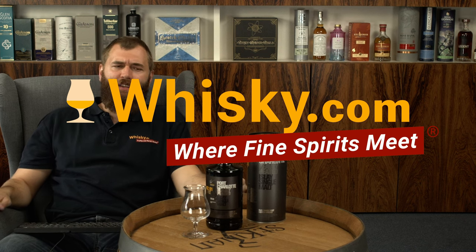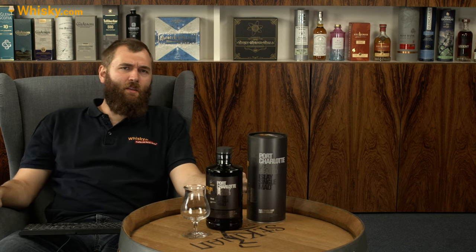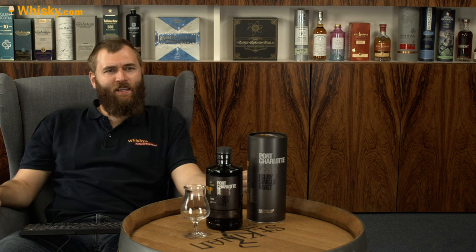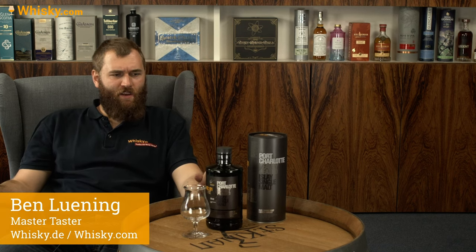Hello and welcome to Whiskey.com where fine spirits meet. Today I have another Port Charlotte on my cask — it's the SC01 heavily peated nine-year-old 2012 edition.